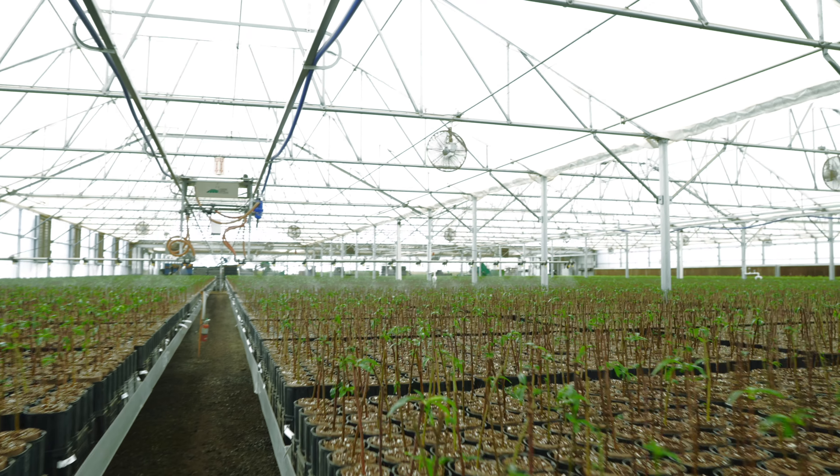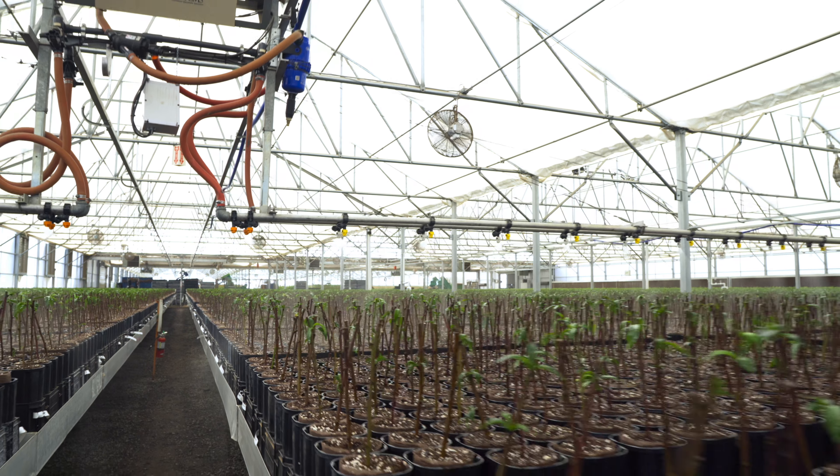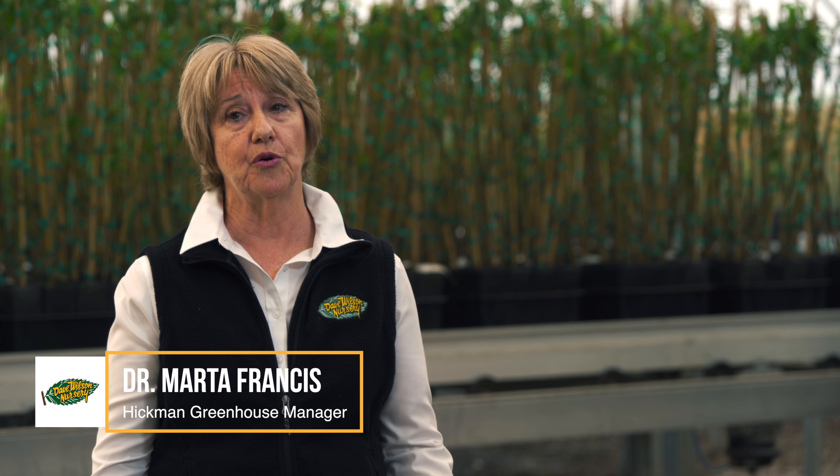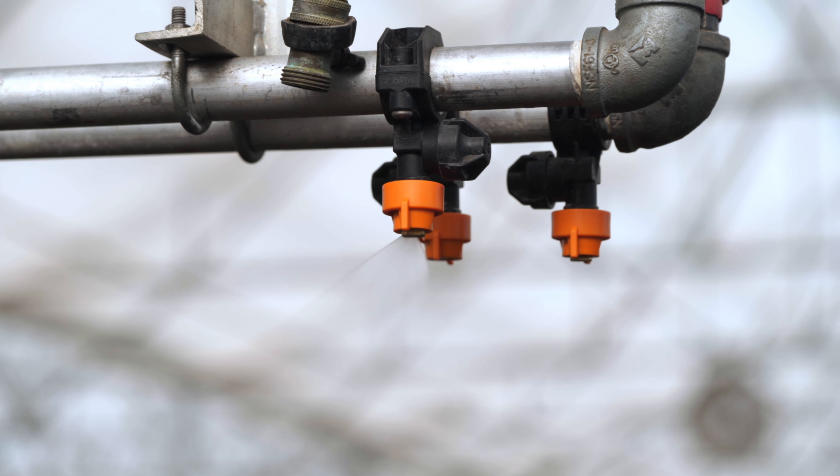First of all, our investment in a controlled environment greenhouse is a huge step for us. The greenhouse structure allows us a controlled environment — the control of the humidity, the light, the irrigation with boom, the temperature — and we can provide the best conditions for the plants to grow.